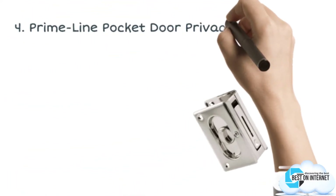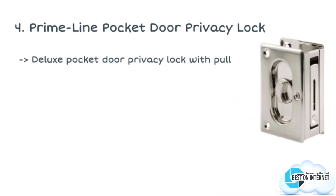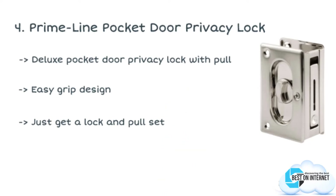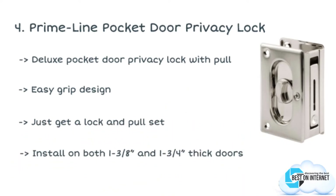The fourth product is the PrimeLine Pocket Door Privacy Lock. PrimeLine Products is a popular brand in pocket door locks and other types of door locks for home. The company has made this stylish pocket door lock with a satin nickel finish.